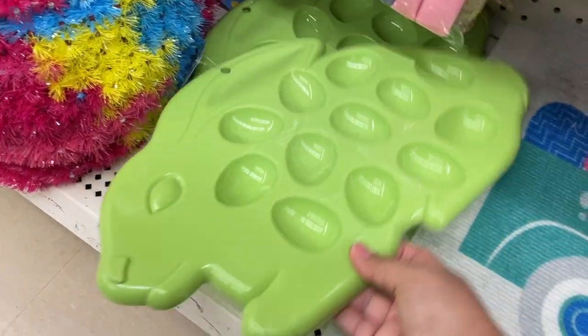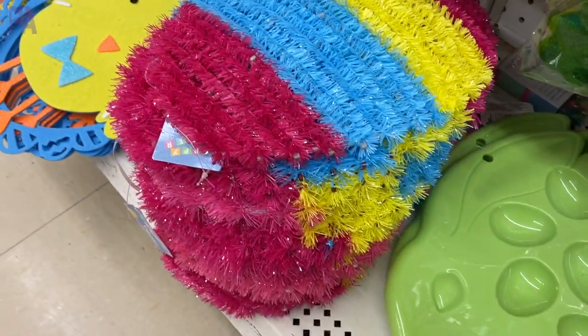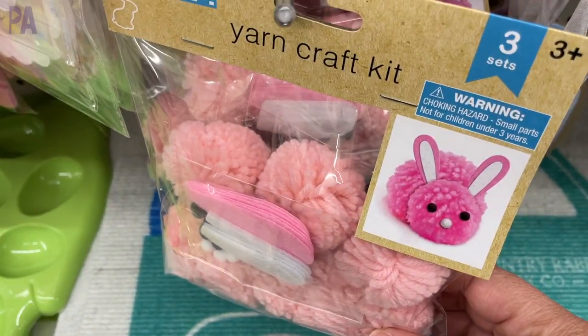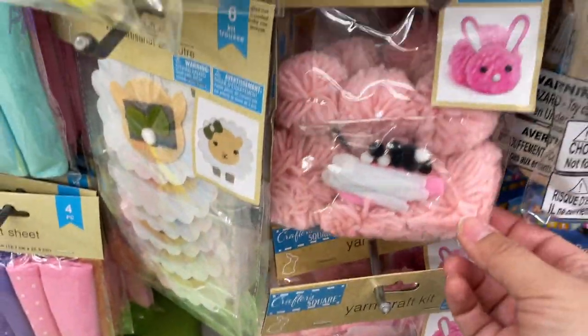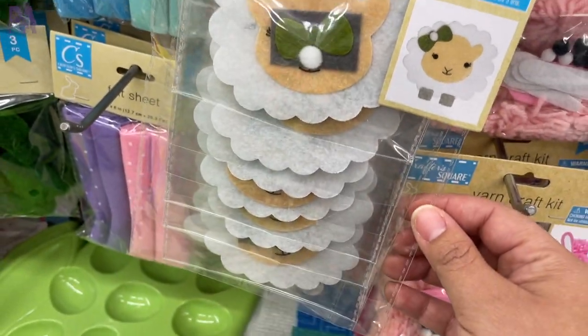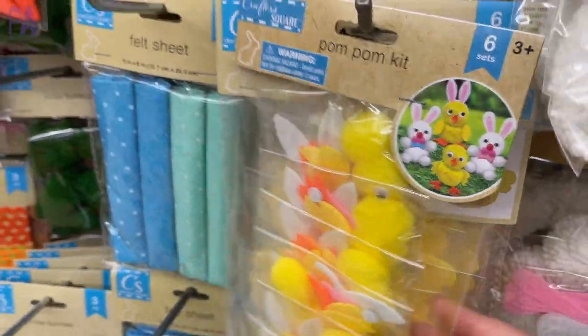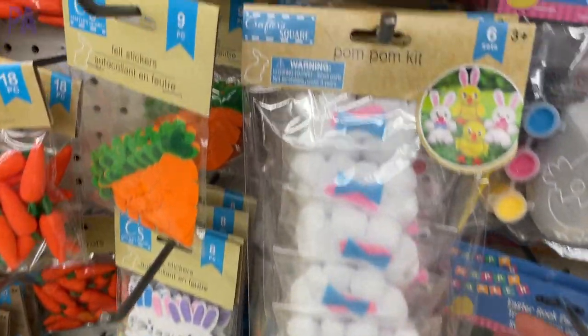If you know me, you know I love a deviled egg — I really love deviled eggs. So this little holder is great for that. We got some decor, but more of that coming. Yarn craft kits come in a couple of different styles: the pink bunny and the white bunny. I like the sheep the best. These come several to a package, so they're made for a class project or multiple kids, or maybe church school — these are great for that.